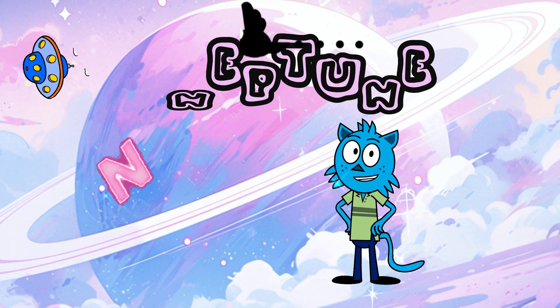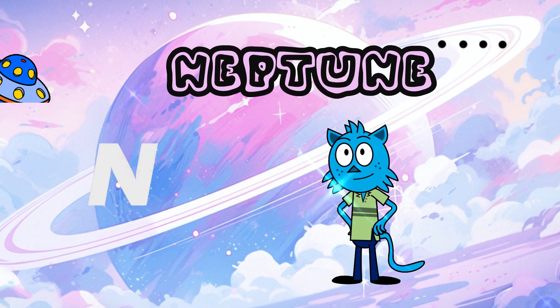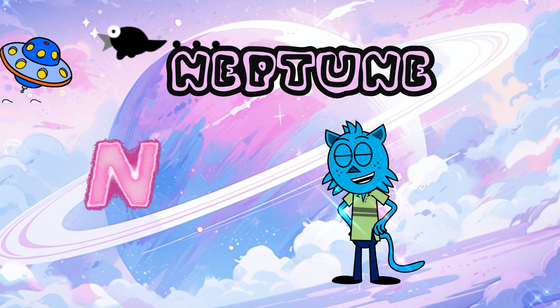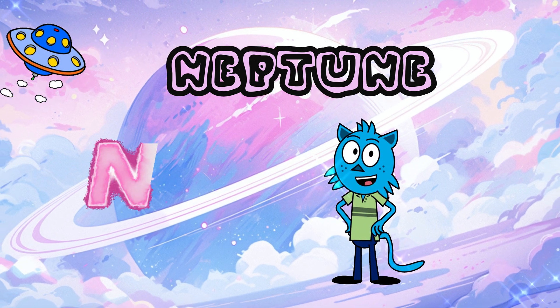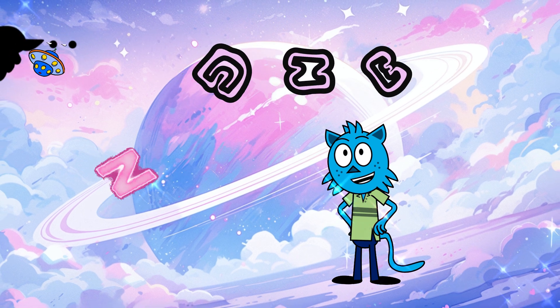Neptune — blue beauty! This blue planet is famous for its beautiful atmosphere and the great dark spot, a massive storm. There are many mysteries here that can transport you into your dreams.